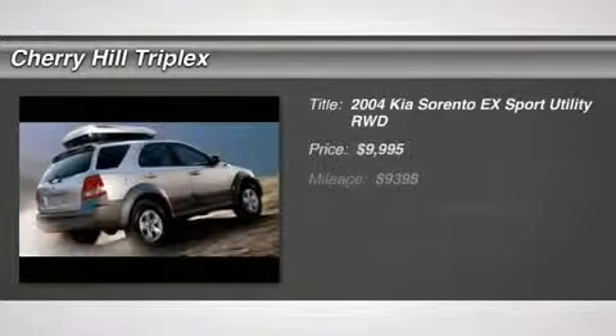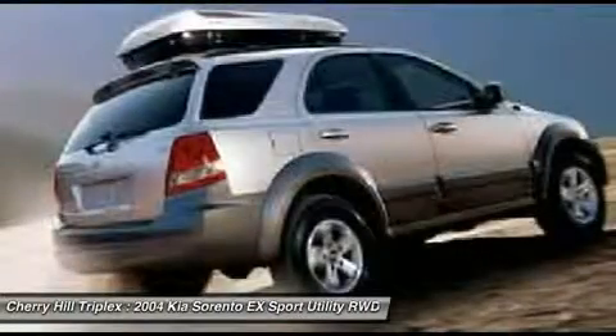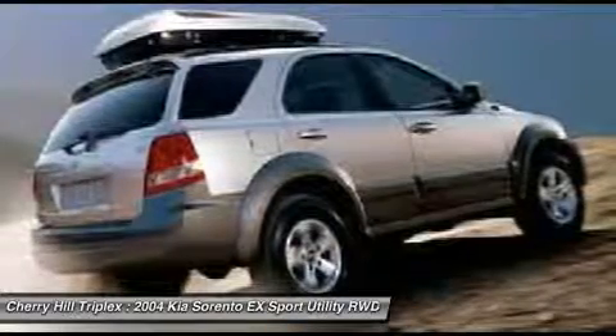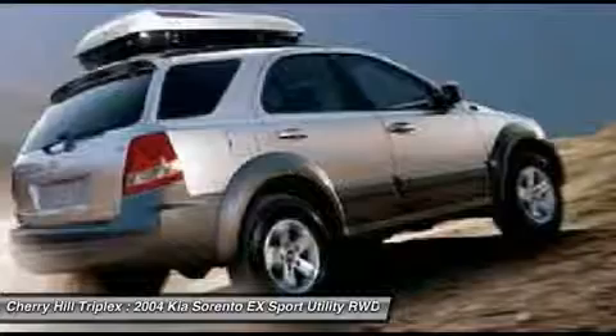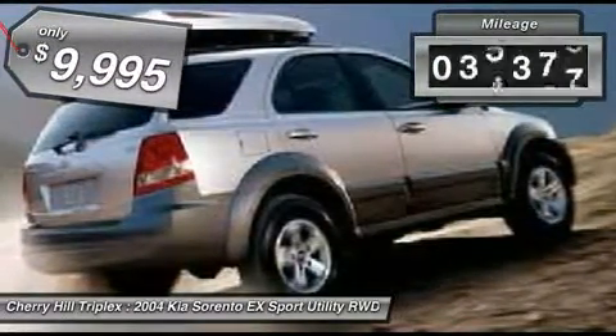The 2004 Kia Sorento is a comfortable riding, powerful, compact SUV loaded with impressive standard features. Take one look at its stylish, sleek design and you'll want to cross over to a Sorento. It is priced below $10,000 and has less than 90,000 miles.